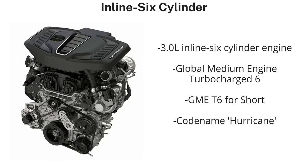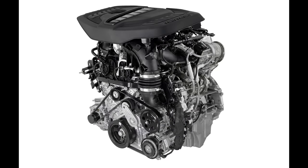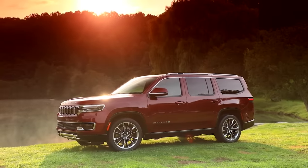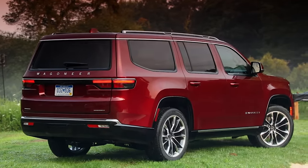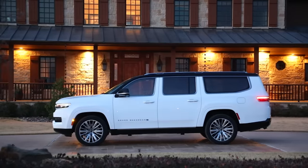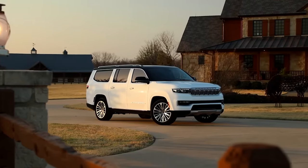If you weren't aware, this engine is the all-new 3-liter global medium engine turbocharged inline six-cylinder, or GMET-6 for short. It continues using the Hurricane name, as it's based on the current 2-liter GMET-4 inline four-cylinder version found in several vehicles. So far the only confirmed application for the 3-liter inline six is the 2023 Jeep Wagoneer and Grand Wagoneer models, though I fully expect this engine to make its way across several other Stellantis vehicles.